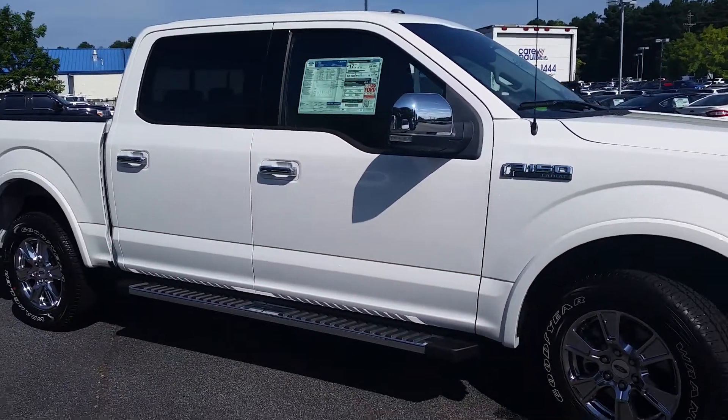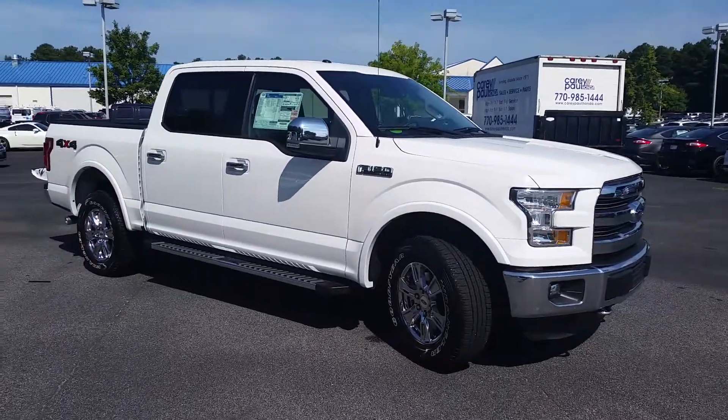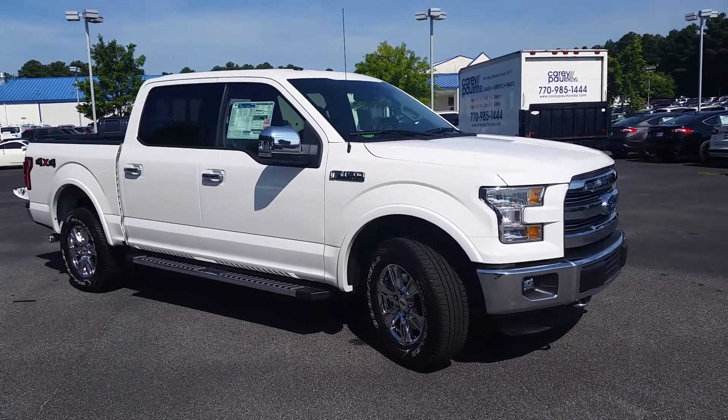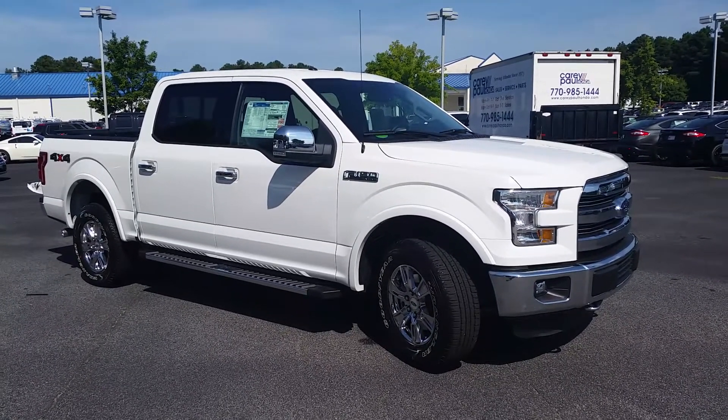Chris, I know you're a busy man, but make some time out and come get your truck sir. It's waiting for you here at Loganville Ford, and this is Mike Livingston. Give me a call at 678-539-7846, talk to you soon.